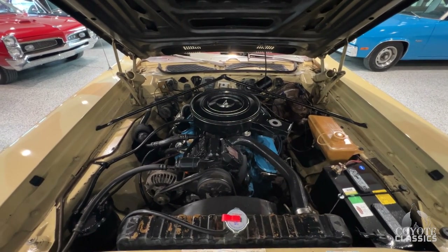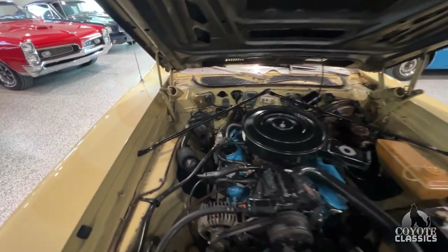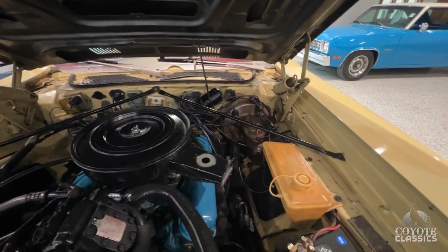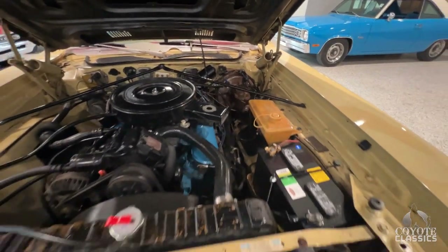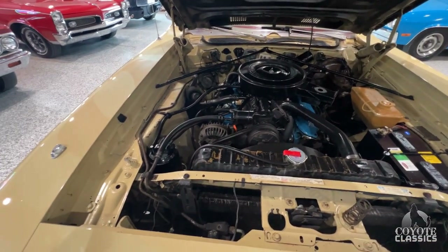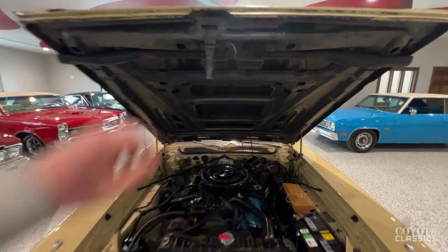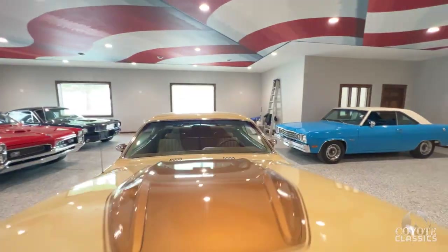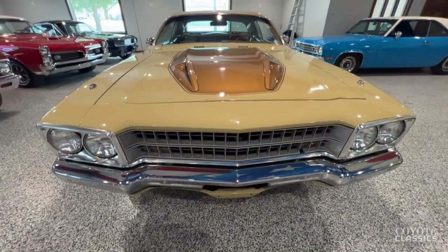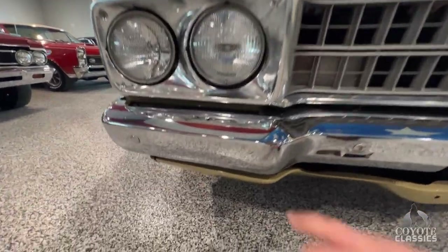It has a lot of options: power steering, power brakes, and factory air. As you can tell just by the appearance under the hood, this is a low mileage — about 60,000 original mile car. I still see some original paint in the door jams and under the hood. I love that scooped hood.